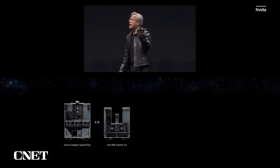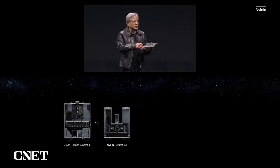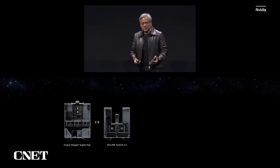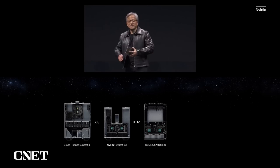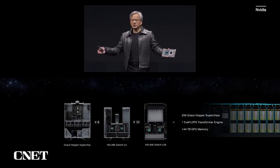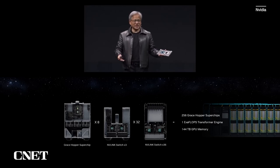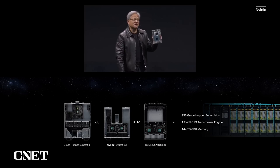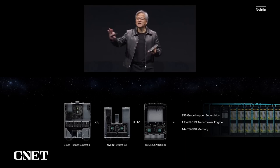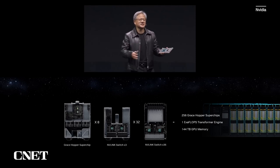These eight Grace Hopper pods — each one of the Grace Hoppers is connected to the other at 900 gigabytes per second. Eight of them connected together as a pod, and then we connect 32 of them together with another layer of switches, building 256 Grace Hopper super chips connected into one exaflops. Countries and nations have been working on exaflops computing and just recently achieved it. 256 Grace Hoppers for deep learning is one exaflops transformer engine, giving us 144 terabytes of memory that every GPU can see — not 144 terabytes distributed, but 144 terabytes connected.